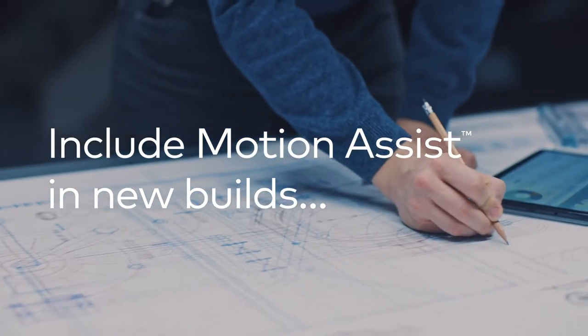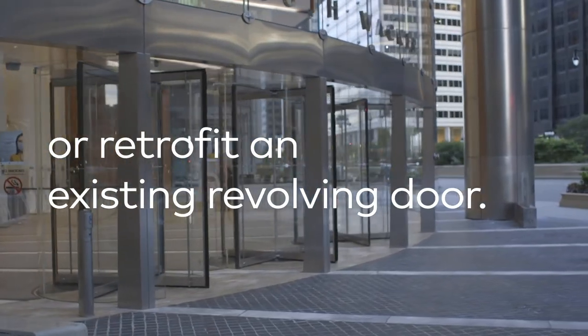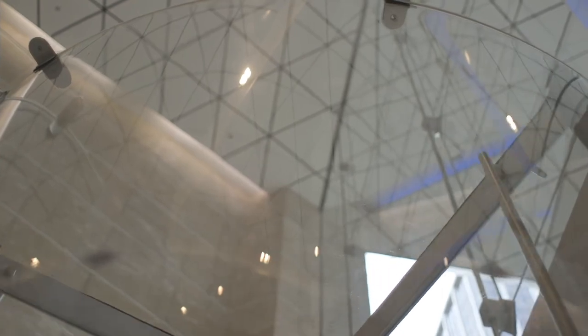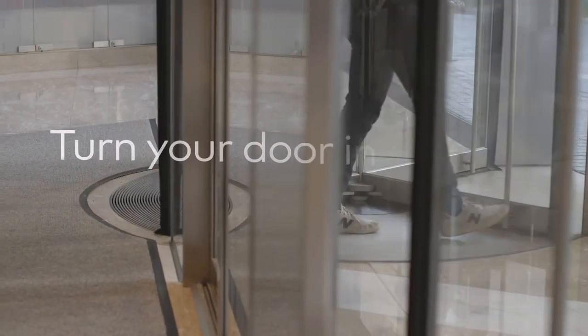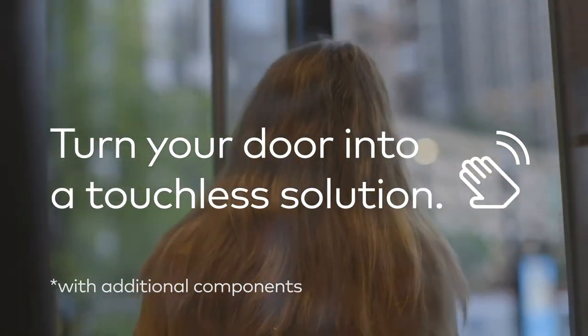Include Motion Assist in new builds or retrofit an existing revolving door. With the addition of other components or our exclusive Motion Assist continuous rotation mode, your customer's manual door can even be turned into a touchless solution to ensure greater health and safety for everyone who uses it.